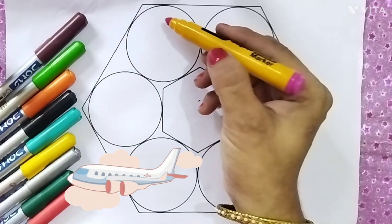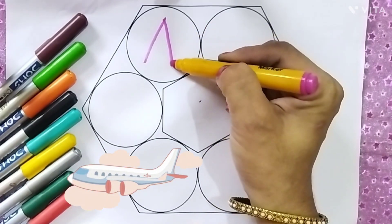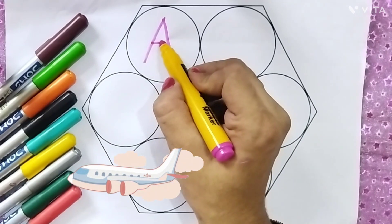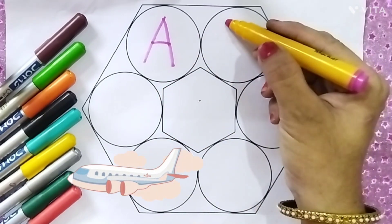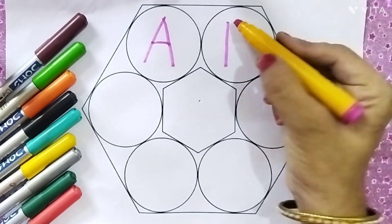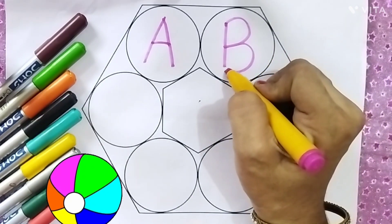Pink color. A, A for aeroplane. B, B for ball.